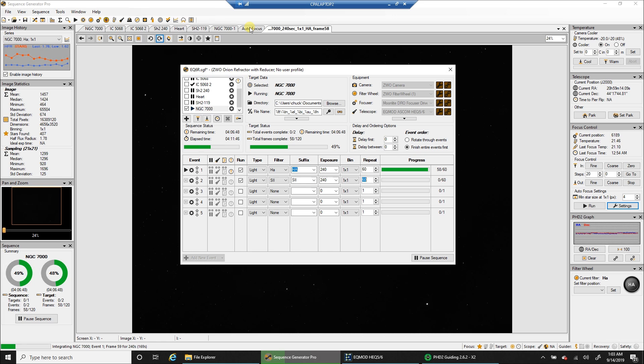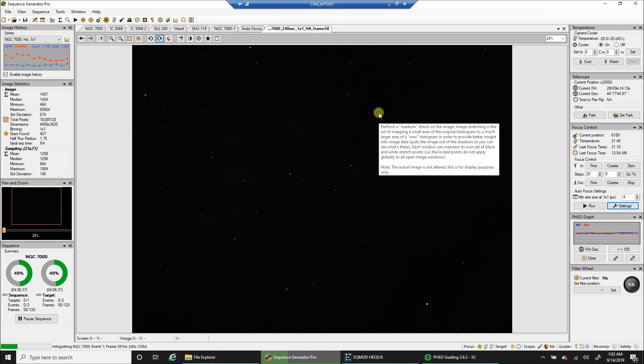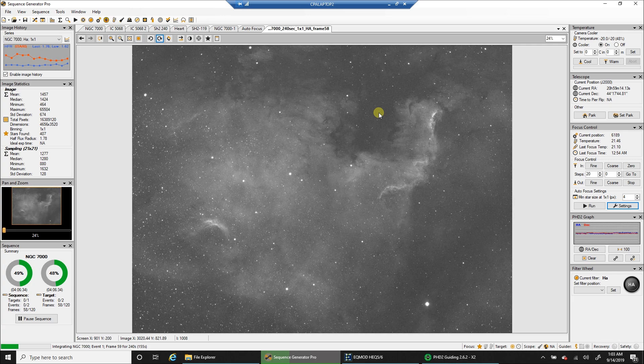I am almost done capturing HA for the North America Nebula. The moon is full tonight so I don't mind capturing narrowband on a night like this. Let's take a look at one frame.